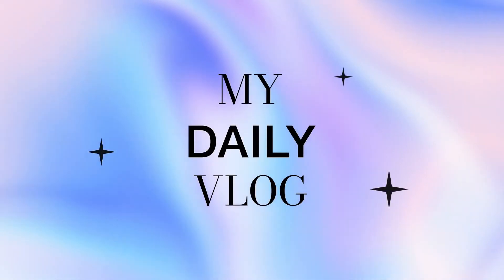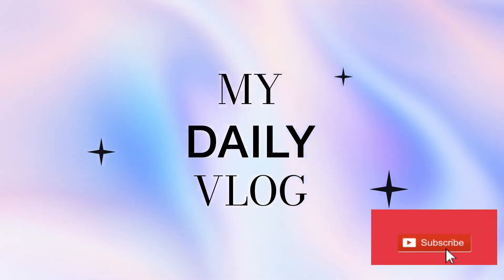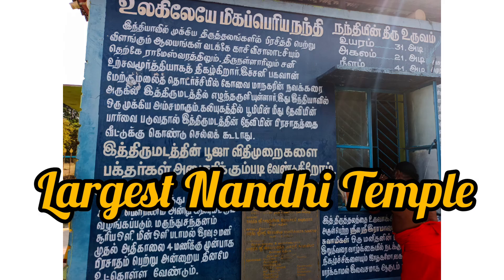Hello friends, welcome to our channel Happy Heart. Subscribe to our channel. How to see the largest Nandi temple? Let's see — if you have the largest Nandi temple, here we have mentioned the height of this Nandi temple.